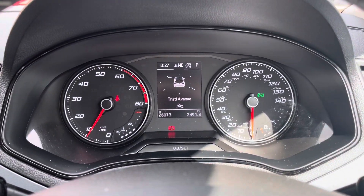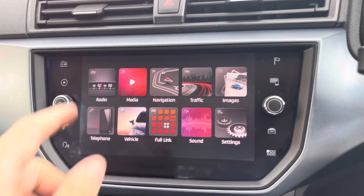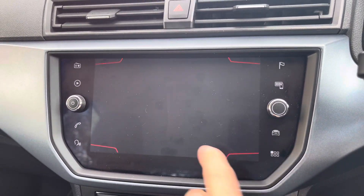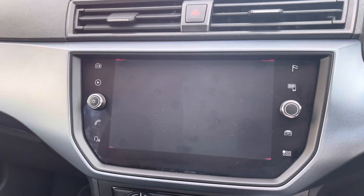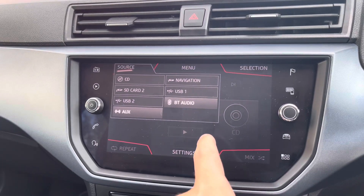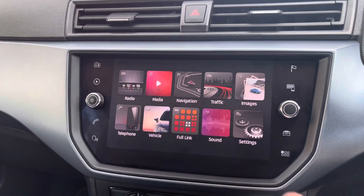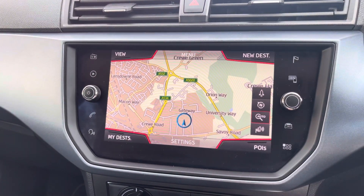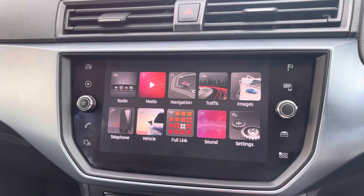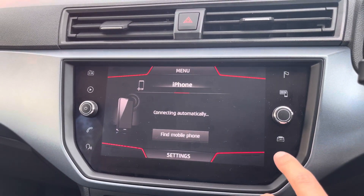As we move up we can see the analogue dials with the small central digital display screen. This vehicle comes equipped with the touchscreen multimedia display giving access to some of the car's features including the radio. Alternatively you can connect your own Bluetooth device to play your favourite songs through the car's sound system. Additionally you can access the car's navigation system, perfect for travelling to any unfamiliar destinations, and you can also utilise the Bluetooth system to make and receive calls hands free.